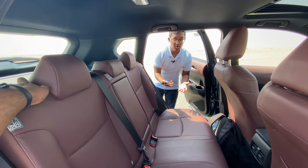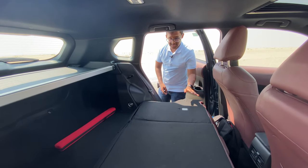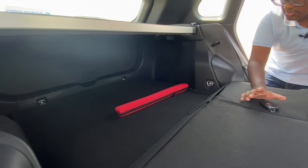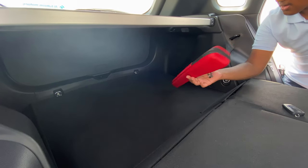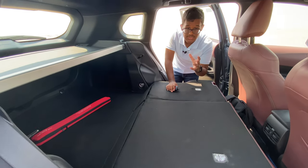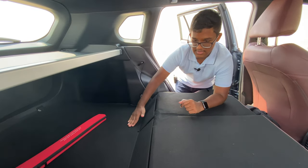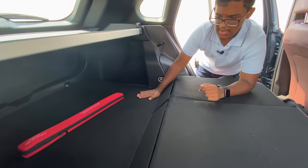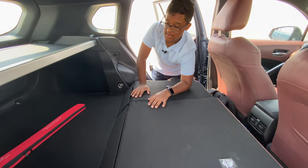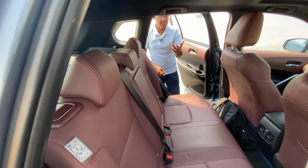The second row seats are foldable to create a very massive boot space. In the boot, you also have a warning triangle, tyre pressure gauge, and first aid kit. When the second row seats are folded down, there is a small hump visible in the boot, but you can still store longer items in there.